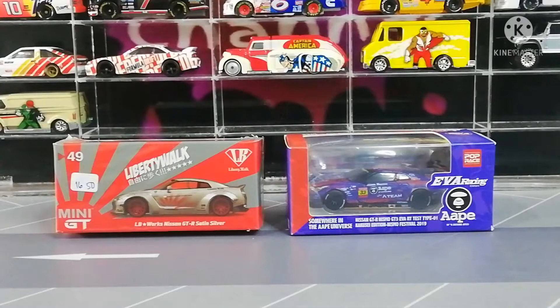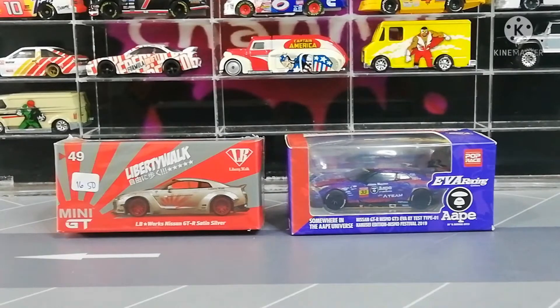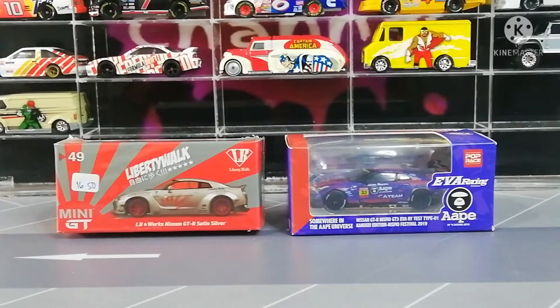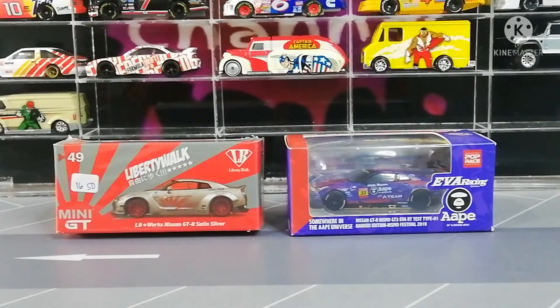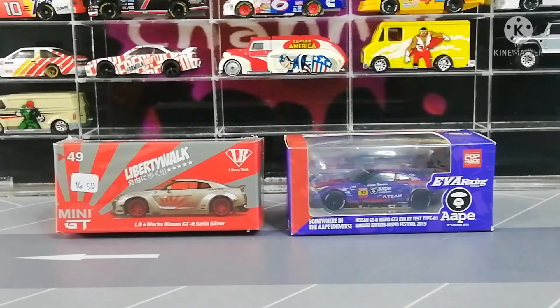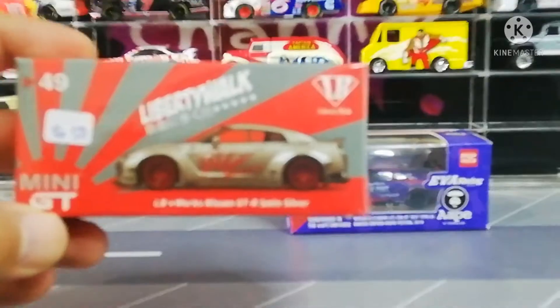Assalamualaikum, welcome back to NOX channel. Ok untuk hari ini kita ada dua daikas daripada Mini GT Nissan GTR R35 - satu box 49 dan satu lagi special edition daripada EVA Racing Team. Ok with that, further ado, kita macam biasa kita review dulu dia punya packaging.